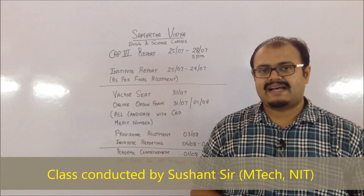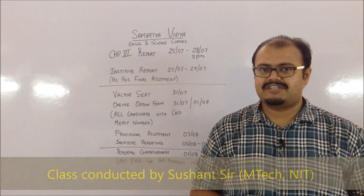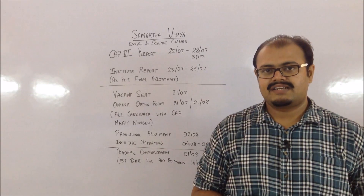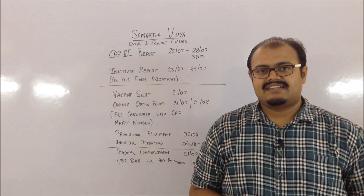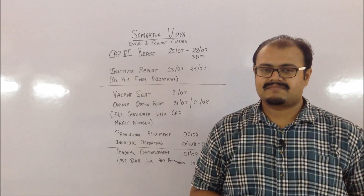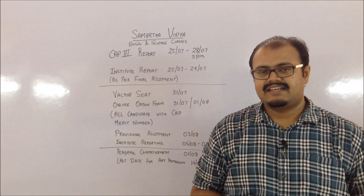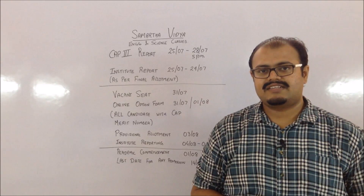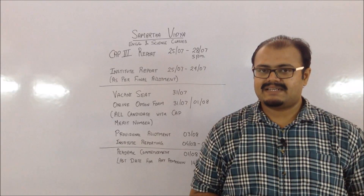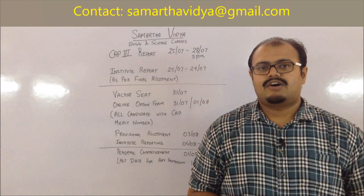On 31st July there is going to be a display of the vacant seats available in different institutes. An additional round will be conducted for these vacant seats. These vacant seats will no longer be considered under any category — they will be decided on the merit list only. So all candidates with a valid merit number can apply for this round to get into their desired institute.